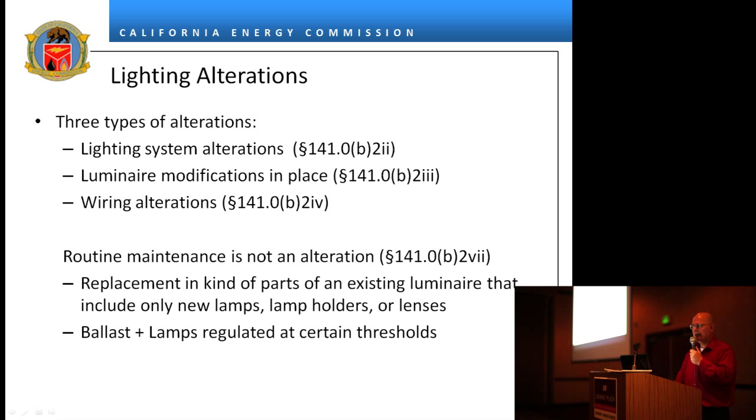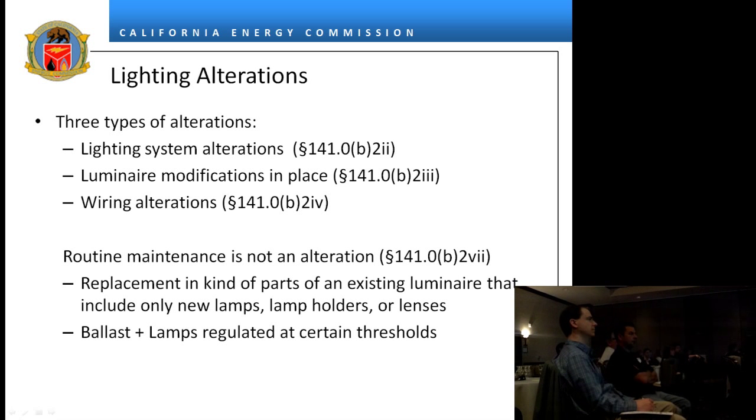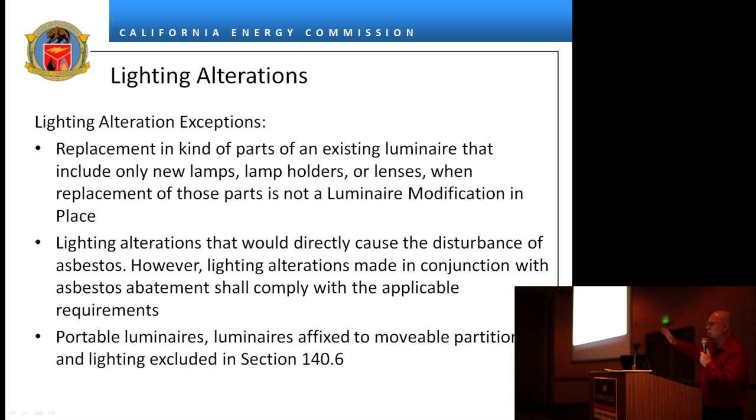There are lighting system alterations, luminaire modifications in place, and wiring alterations. All this complicated language was basically an attempt to differentiate between routine maintenance and a retrofit — the advocates wanted to go after retrofits, so that was the target. The 40-luminaire and 10-percent thresholds were designed to differentiate between retrofits and maintenance. Lighting alterations are essentially a gut rehab of a luminaire or system — taking lights down and putting new ones up. There are exceptions if you would disturb asbestos. Portable luminaires are not part of lighting alterations.